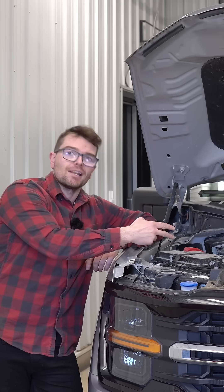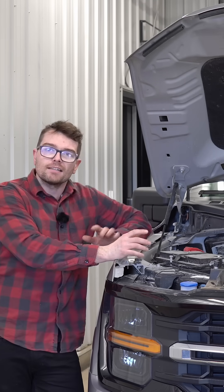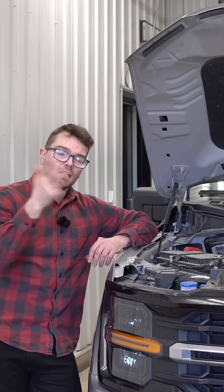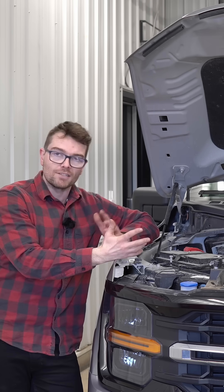The problem lies with direct injection engines, like this five liter Coyote V8 we have with us today. Direct injection has a number of benefits — better fuel economy, better throttle response, more power — but it comes with one downside: it produces a lot more soot or particulate matter.